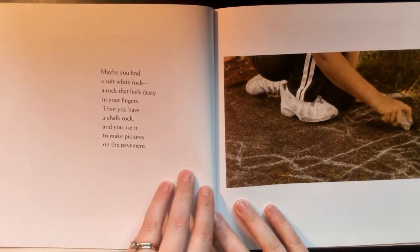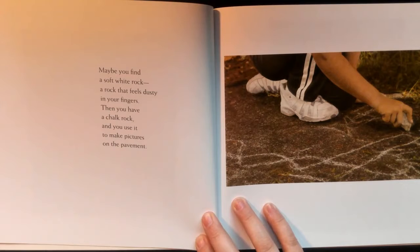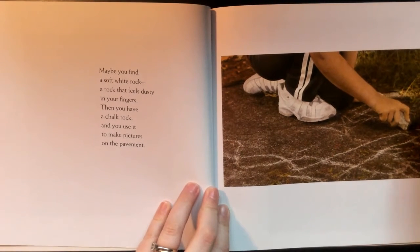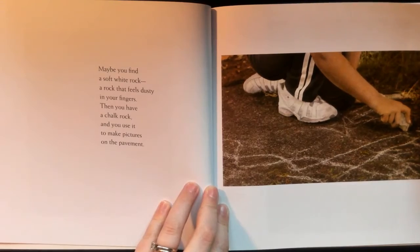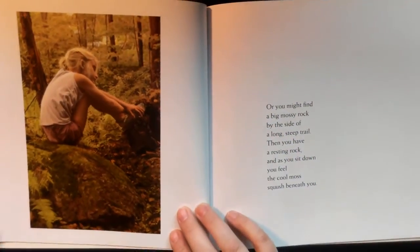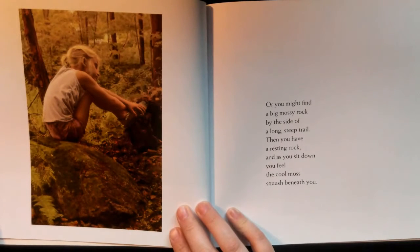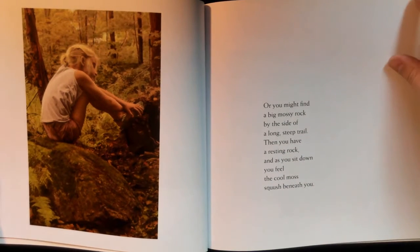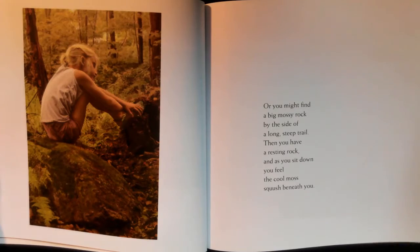Maybe you find a soft white rock, a rock that feels dusty in your fingers. Then you have a chalk rock, and you use it to make pictures on the pavement. Or you might find a big mossy rock by the side of a long steep trail — then you have a resting rock, and as you sit down you feel the cool moss squish beneath you.